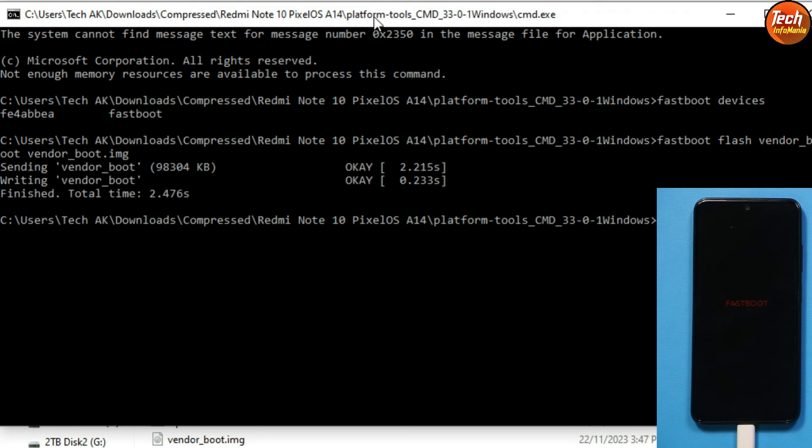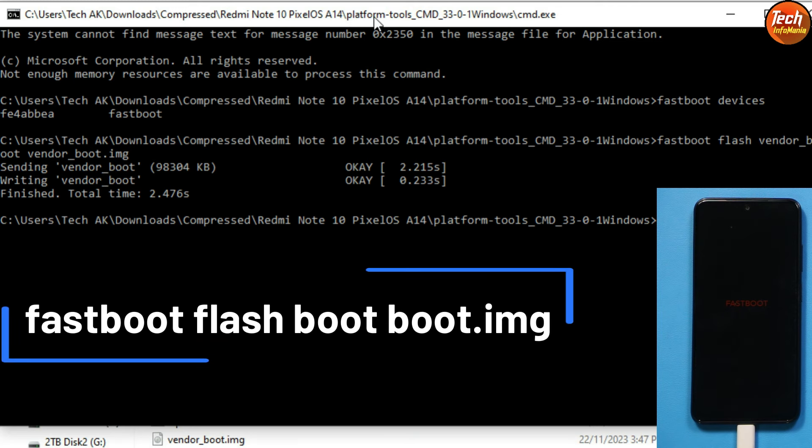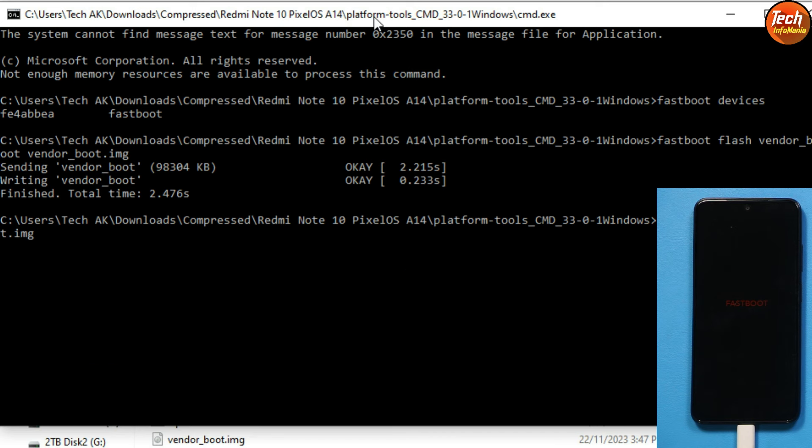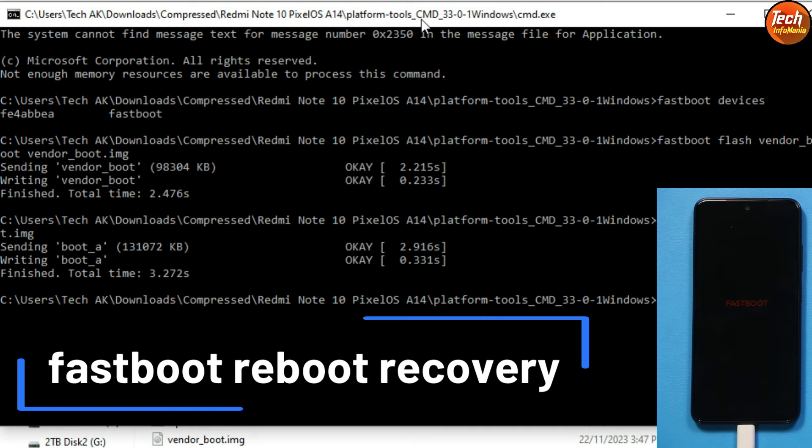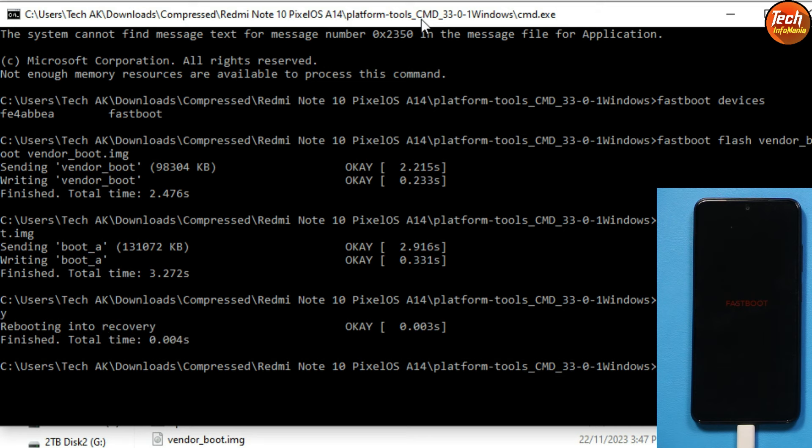Now flash the boot image by typing: 'fastboot flash boot boot.img' and press Enter. Confirm the spellings are correct before pressing Enter. Once done, reboot the phone into Pixel Recovery by typing: 'fastboot reboot recovery' and press Enter.